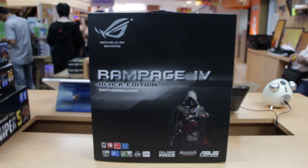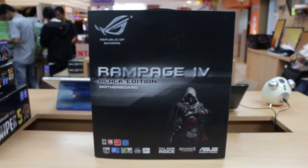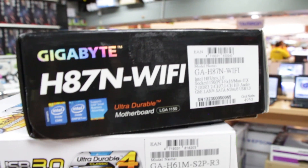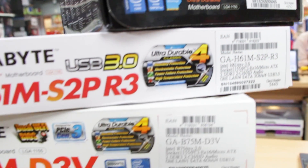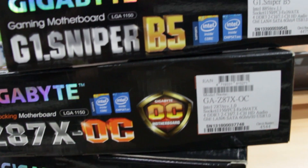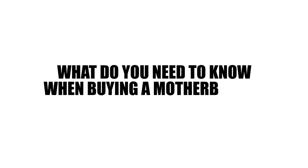The motherboard, or MOBO for short, is where all your components are attached to. It is essentially the middleman for everything in your computer. It has many lines, called busses, for your components to speak to one another and get things done. So what do you need to know when buying a motherboard?